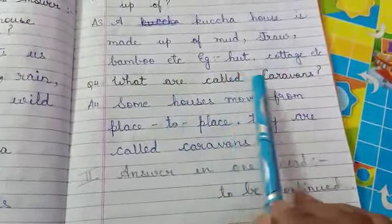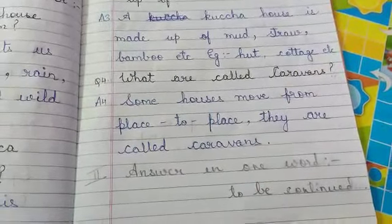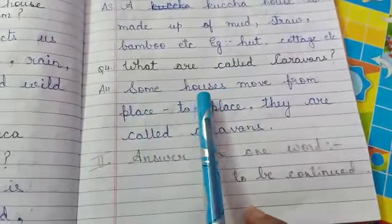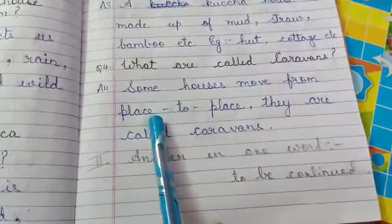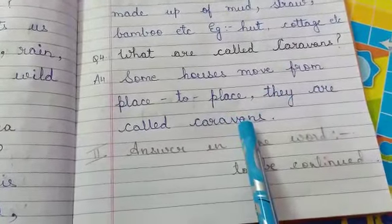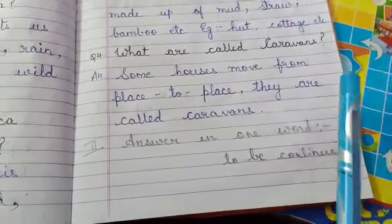What are called caravans? Caravans means the houses that move on wheels. Some houses move from place to place — they are called caravans. Because they have wheels, they can move from one place to another.